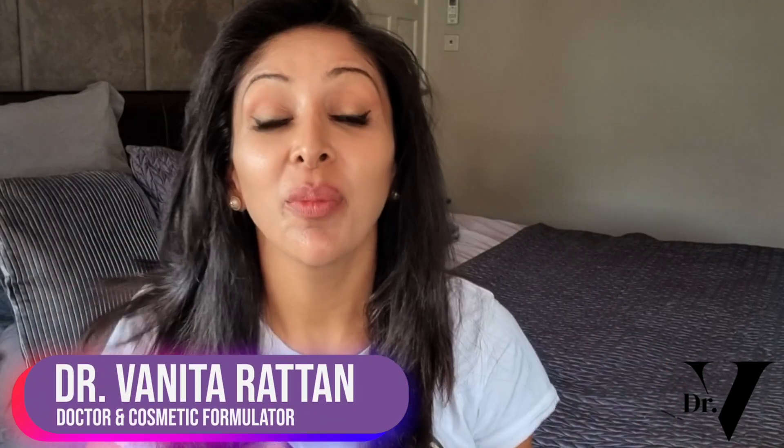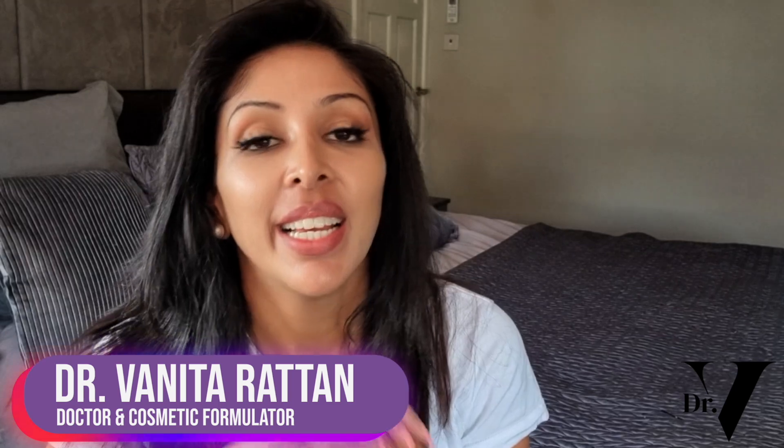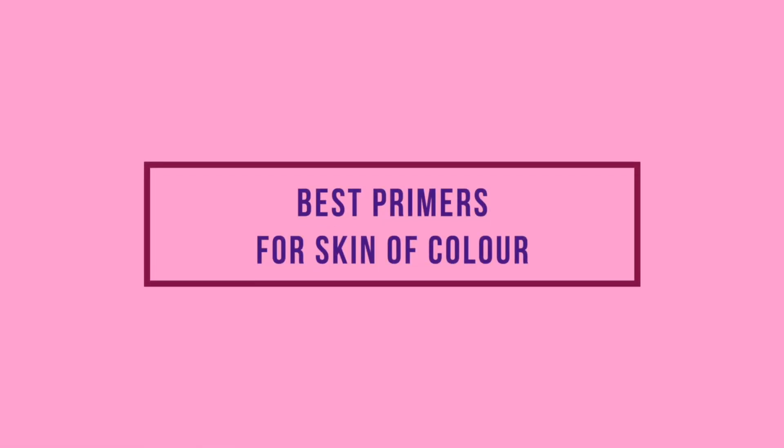Hello, I'm Dr. Benita Rattan. I'm a doctor but I'm also a cosmetic formulator specifically for skin of colour.